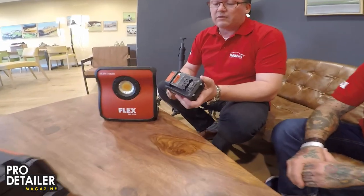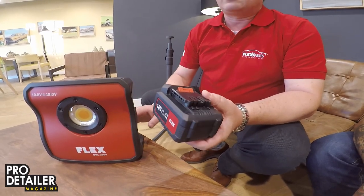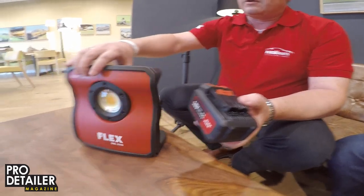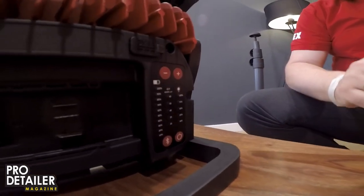The light is a professional detailing light. It is a perfect add-on tool for all detailers, and the best of all, you can use the Flex battery system — both the 18 volt and 10.8 volt batteries in that light. The light has Bluetooth connectivity, you can change the color and you can change the brightness. It's a perfect mobile light.